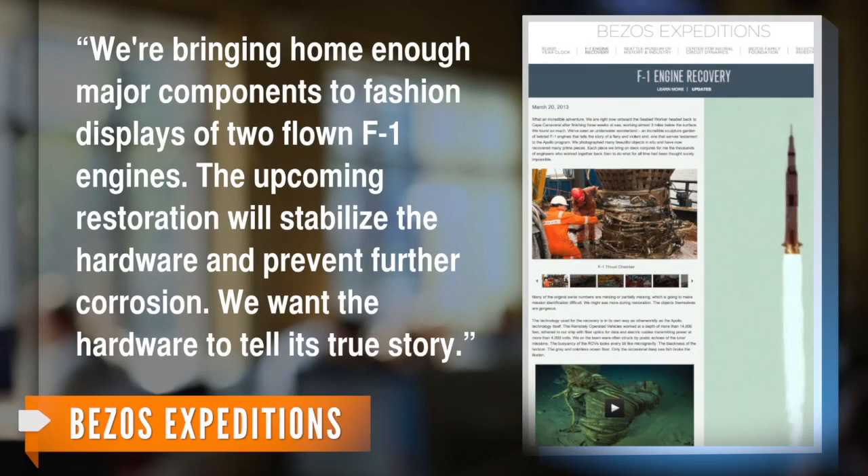But it is not yet clear if the F-1 engines the scientists recovered are actually those that were used in the Apollo 11 mission. The Bezos expedition's website explains restoration work on the rocket should clear up the mystery. "We're bringing home enough major components to fashion displays of two flown F-1 engines. The upcoming restoration will stabilize the hardware and prevent further corrosion. We want the hardware to tell its true story."